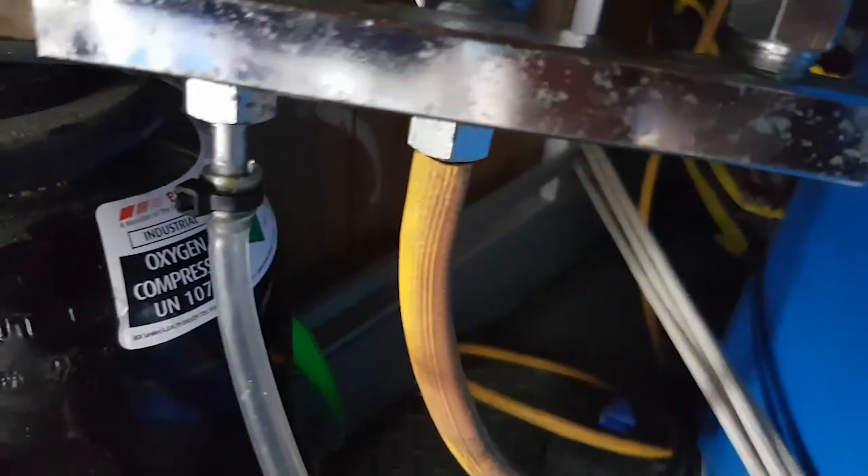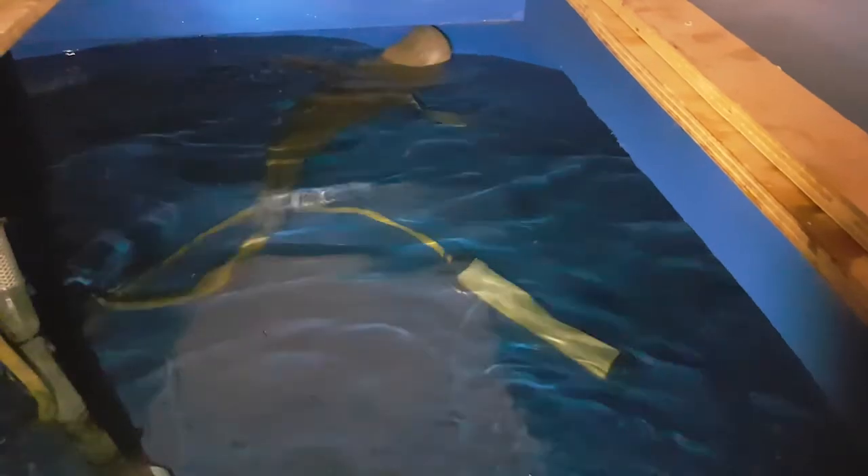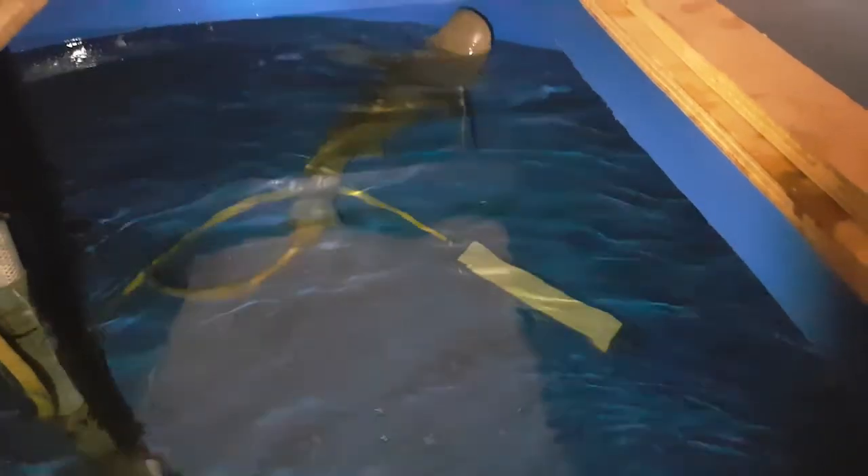Beside me here I actually have an oxygen cylinder, and that's attached to an airline that goes to an air stone inside this tub. With the air and the flow, that will keep the shark alive and comfortable for the five or six hour trip back to Townsville.